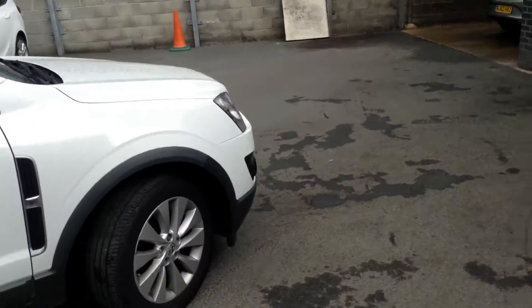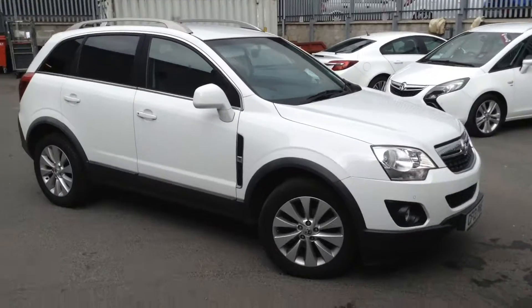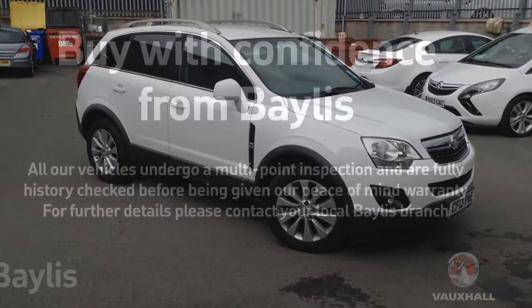If you'd like any more information on this car at all, please call Bayless Fox in Hereford on the link below. Thank you for watching.